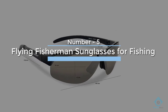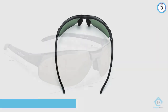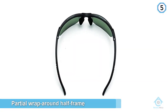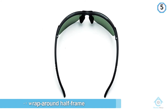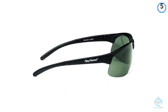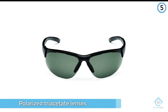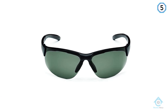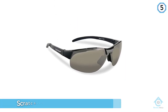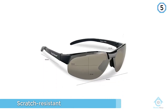Number five: Flying Fisherman sunglasses for fishing. If you are looking for absolute savings but a relatively full package of features, the Flying Fisherman Mavericks could be the sunglasses for you. They are a partial wraparound, half-frame design with polarized triacetate lenses that are impact and scratch resistant. The polarizing filter is encapsulated between the lens layers to prolong life.